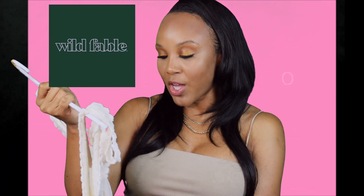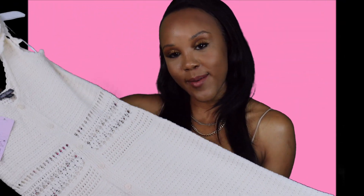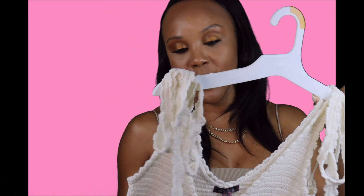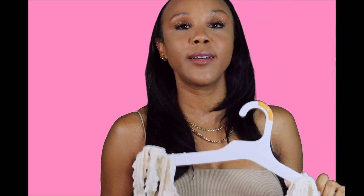This dress is the Wild Fable brand, it's a size small and it was $28. Like this is so cute — I cannot believe how cute this dress is. It's very comfortable. It's short and I'm thinking about pairing it with brown sandals and a cute monogrammed little baton bag. Yeah, this is just summer vibes — it's giving me summer vacay vibes.